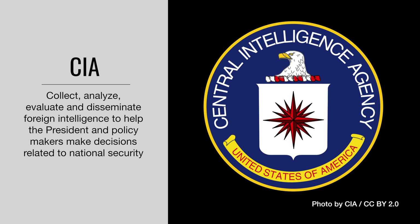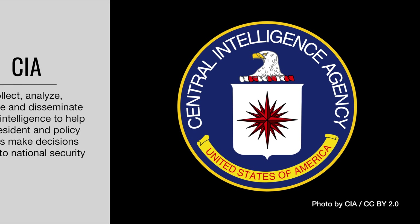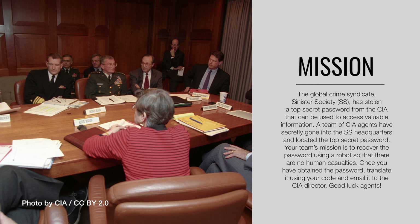According to the CIA website, the agency's job is to collect, analyze, evaluate, and disseminate foreign intelligence to help the president and policymakers make decisions related to national security. We gave our fourth graders the following mission briefing: The Global Crime Syndicate Sinister Society, or SS, has stolen a top-secret password from the CIA that can be used to access valuable information. A team of CIA agents have secretly gone into the SS headquarters and located the top-secret password. Your team's mission is to recover the password using a robot so that there are no human casualties. Once you have obtained the password, translate it using a secret code designed by your team, and email it to the CIA director. Good luck, agents!